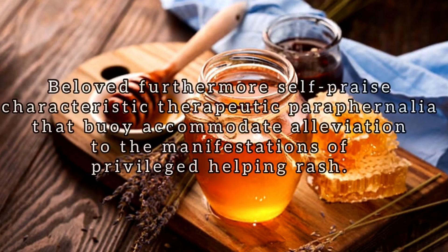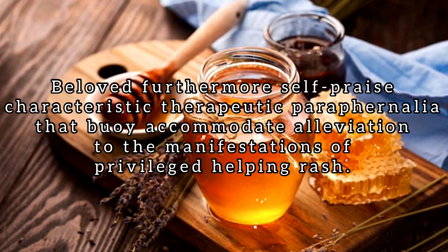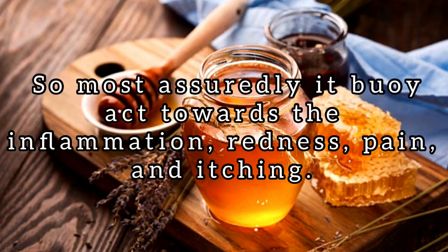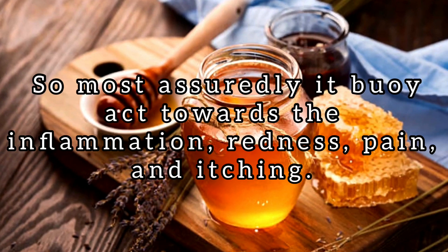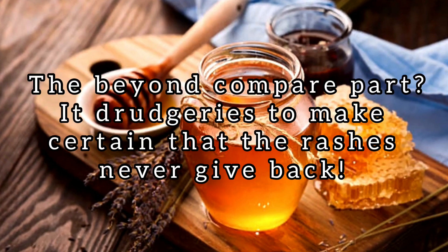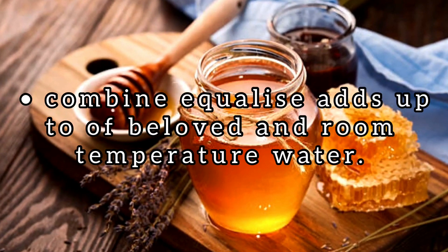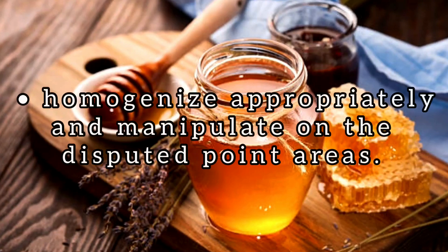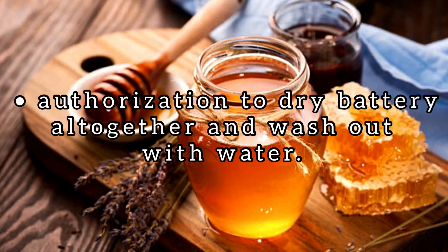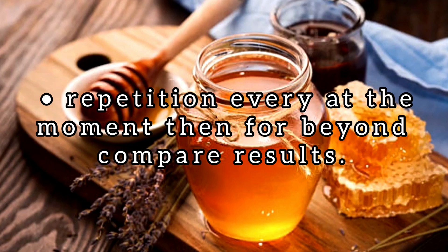Number 5: Honey. Honey also boasts natural therapeutic properties that can provide relief from the symptoms of inner thigh rash. It can treat the inflammation, redness, pain, and itching. The best part? It works to ensure that the rashes never come back. Combine equal amounts of honey and room temperature water. Mix thoroughly and apply on the affected areas. Allow to dry completely and rinse with water. Repeat every now and then for best results.